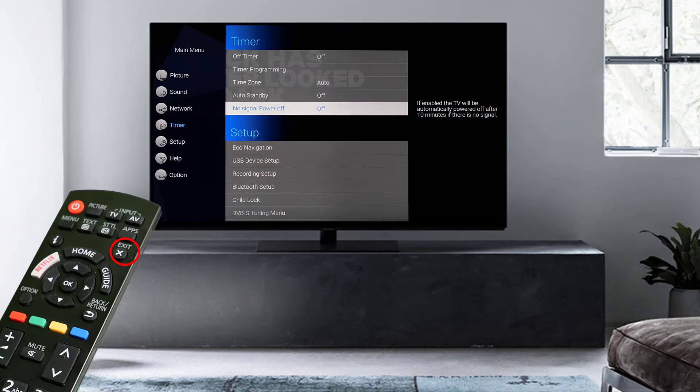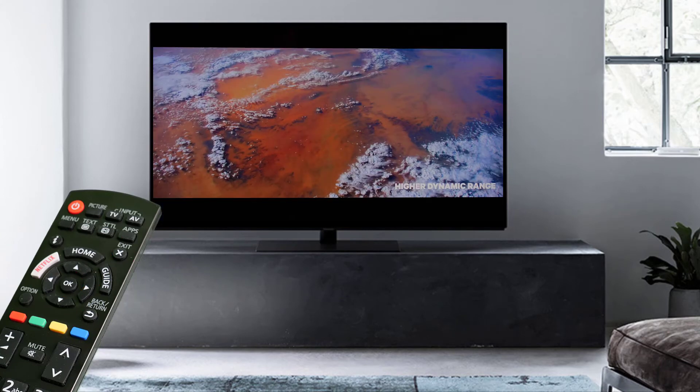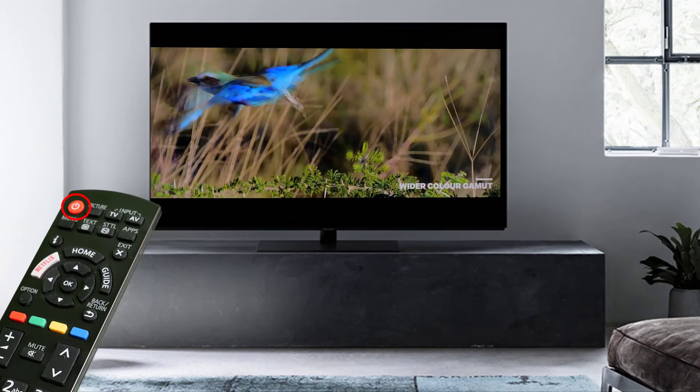To exit the menu, press the Exit button. When both functions are off, the only way to turn off your TV is to press the Standby button on the remote control.